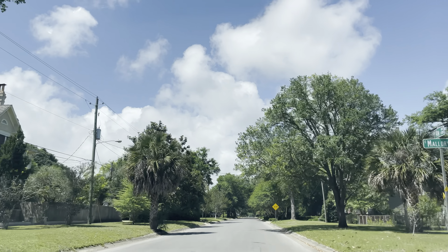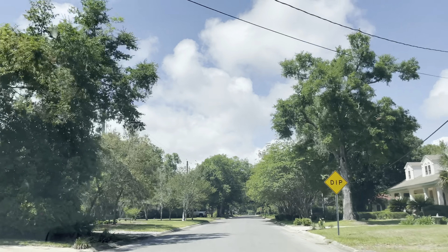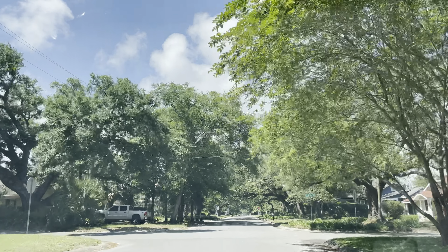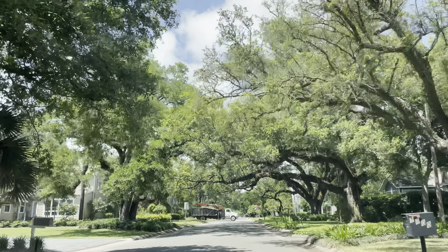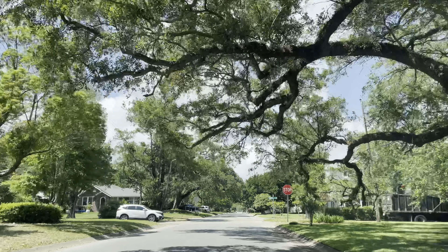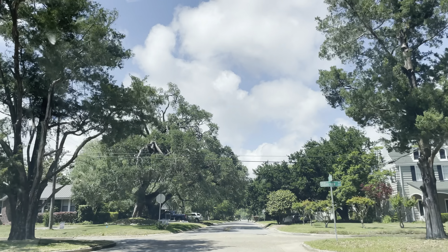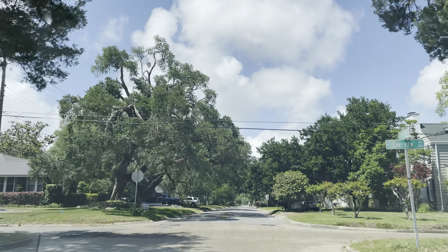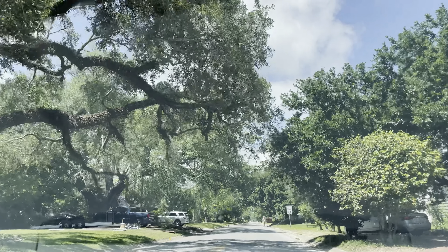Mallory Street. Nice big side lots. This is the turn of the century — the century before this century — the old Victorian look. Wow, look at these trees. Reminds me of that road in California. They filmed a lot of movies like Back to the Future.